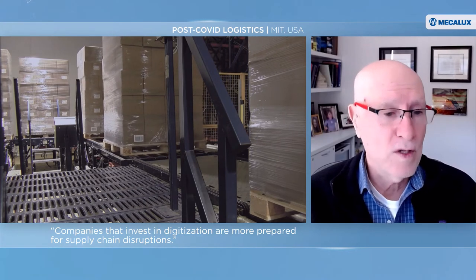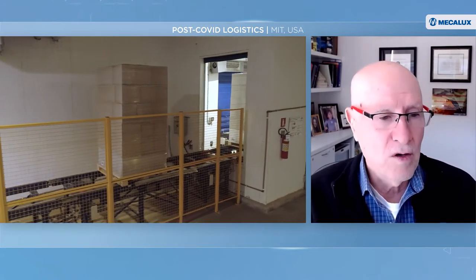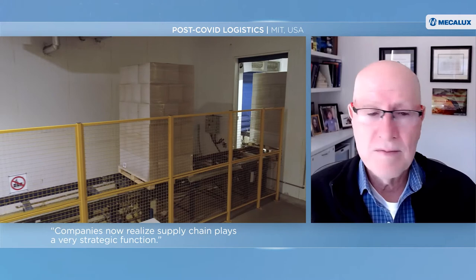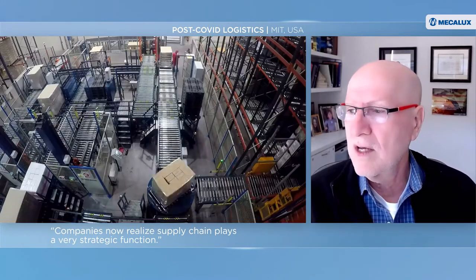Nobody does really well. But the good thing out of this is that supply chain is now becoming recognized as a very strategic function. Supply chain executives now, many of them report directly to the CEO, and the CEO and the board are very interested in what's going on in supply chain.